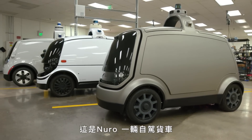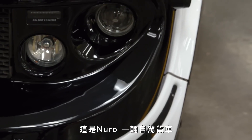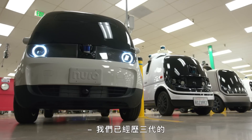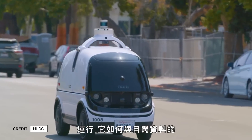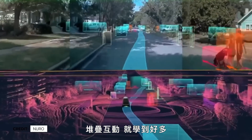This is Neuro, an automated delivery vehicle. We've now gone through three generations of vehicle development and we learned so much from even just some of the hardware design elements, the way that the vehicle operated on roads, or how it interacted with our autonomy stack.